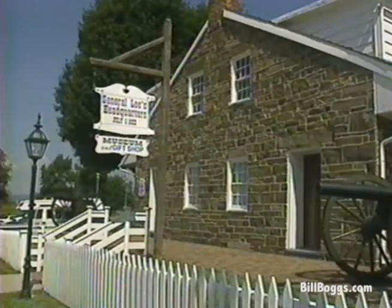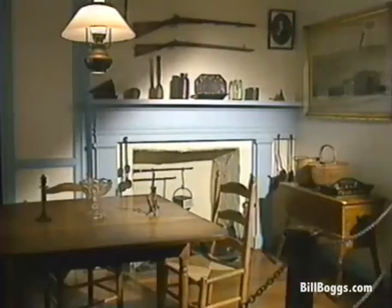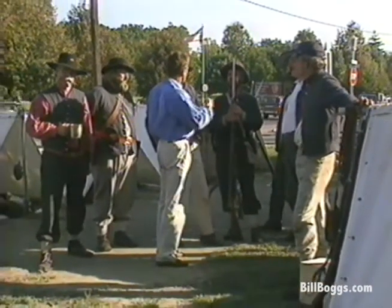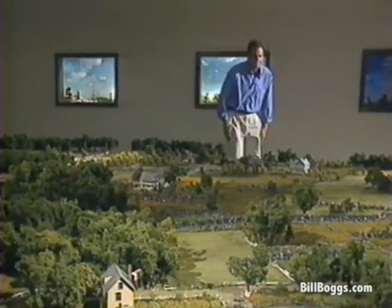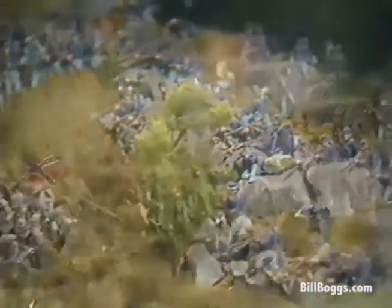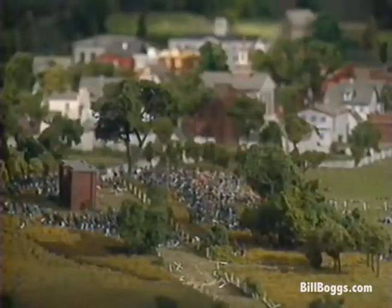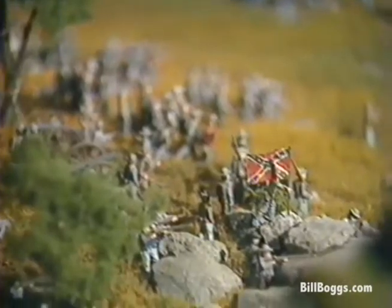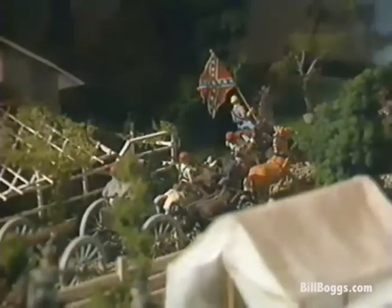Other good museums for Civil War buffs include General Lee's headquarters, which still houses the original table used by Lee after the first day's fighting. There's also the National Civil War Wax Museum, which often has a living history exhibit featuring a period encampment. I was really impressed with the Gettysburg History Center Military Diorama at the Artillery Ridge Campground on Taneytown Road — an accurate, dramatic overview created with over 20,000 hand-painted miniature figures, one of the largest military dioramas in the country.